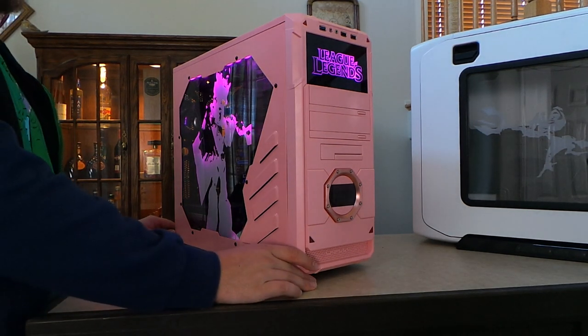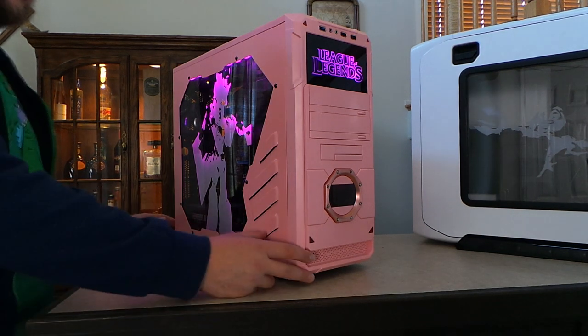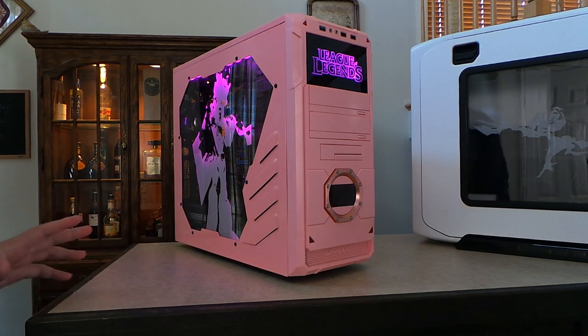Welcome back for another edition of our custom computer cases. This one is Armor of the Fifth Age Taric. It was the most requested after Draven from our original video, so we decided to go ahead and make it.